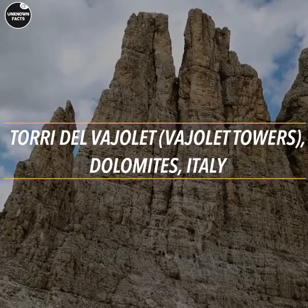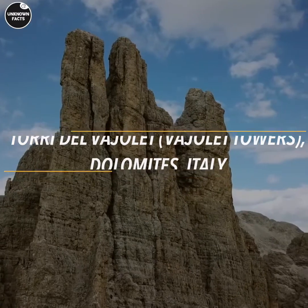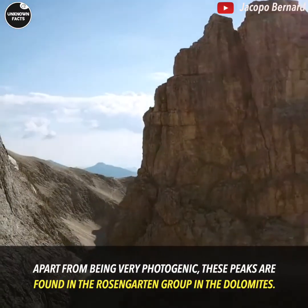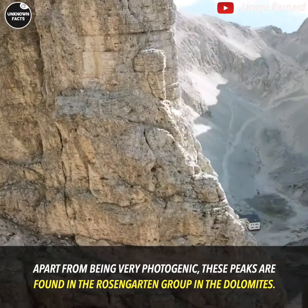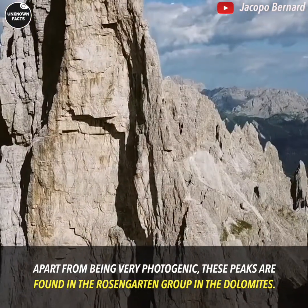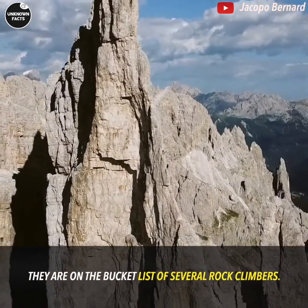Torri del Vajolet — Vajolet Towers — Dolomites, Italy. Apart from being very photogenic, these peaks are found in the Rosengarten group in the Dolomites. They are on the bucket list of several rock climbers.